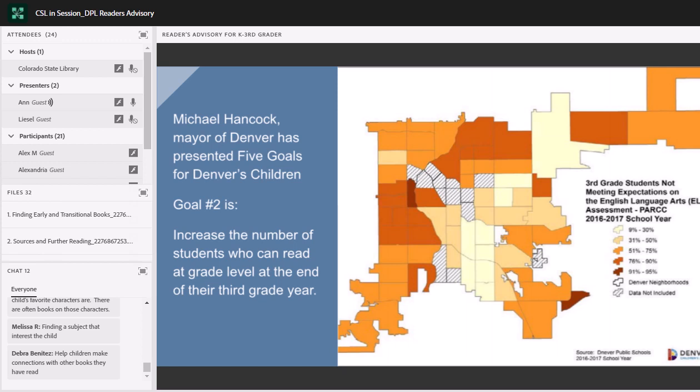What you're seeing on your screen is a map from our Mayor's Office of Children's Affairs. The data comes from Denver Public Schools. As you can see, in the city of Denver, 38% of third graders read at grade level. In the state of Colorado overall it's a little bit better — 40% of children in third grade read at grade level. But this is definitely a problem, and we are trying to figure out what we can do to increase the number of children reading at grade level.